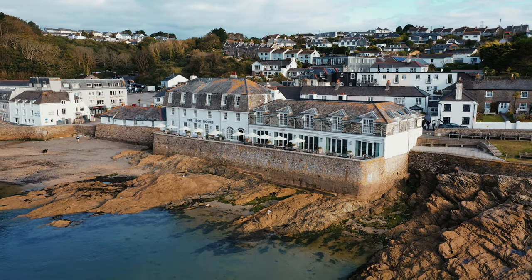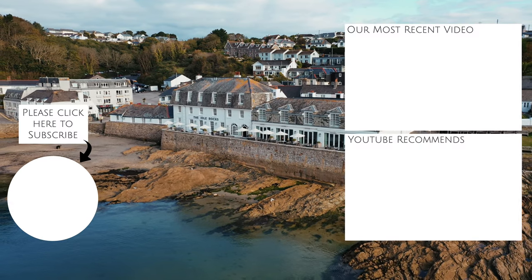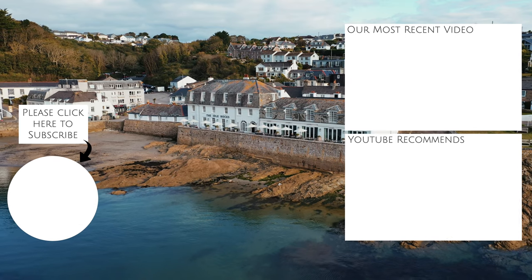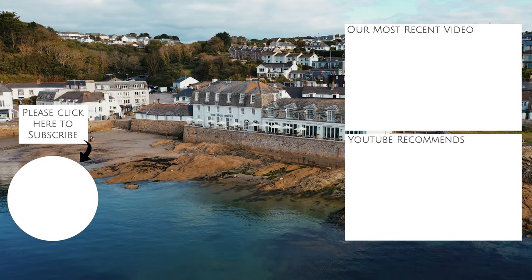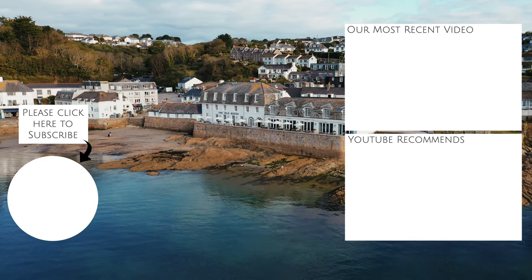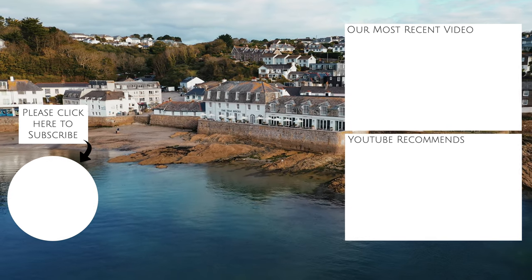Thank you for watching, and please give this review a thumbs up if you enjoyed it. If you really didn't like it, please click the thumbs down twice. And whatever, please consider subscribing, as we have two other fabulous hotels in Cornwall you're going to love, and we will be revealing them very soon. Thank you.